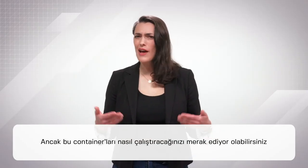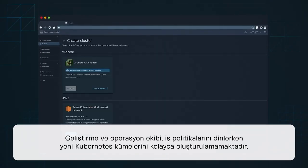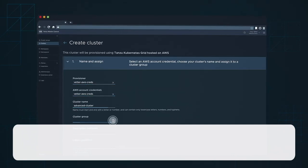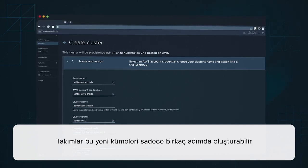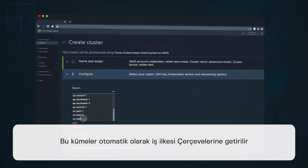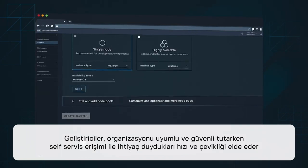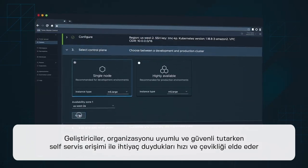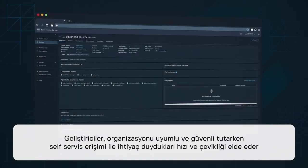But you may be wondering about how to run these containers. After all, shouldn't development and operations teams be able to easily create new Kubernetes clusters while adhering to business policies? With Tanzu Advanced, teams can build those new clusters in just a few steps. These clusters are automatically brought into business policy frameworks and can be managed and maintained by operations teams. Developers get the speed and agility they need with self-service access, while keeping the organization compliant and secure.